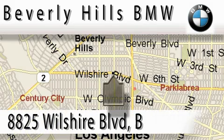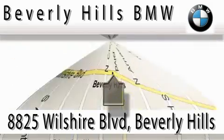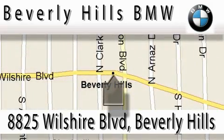Beverly Hills BMW is located at 8825 Wilshire Boulevard in Beverly Hills. Our main objective is to make your experience at our dealership a satisfying one, whether it's first sales, service, or work.